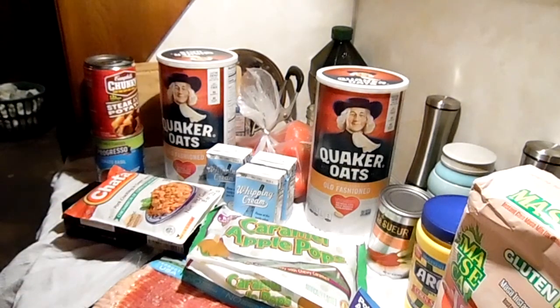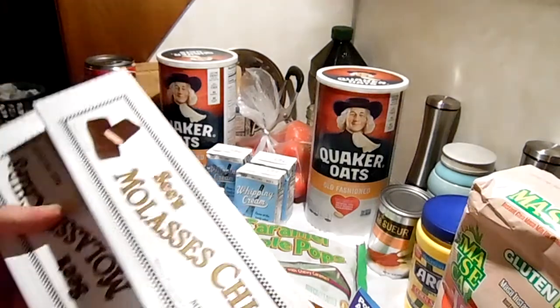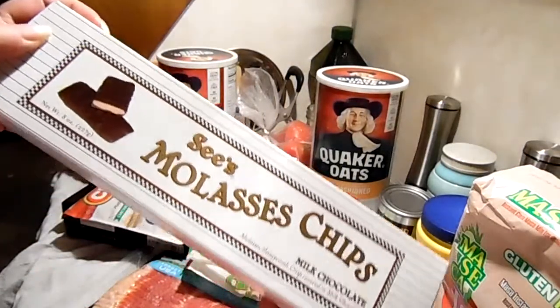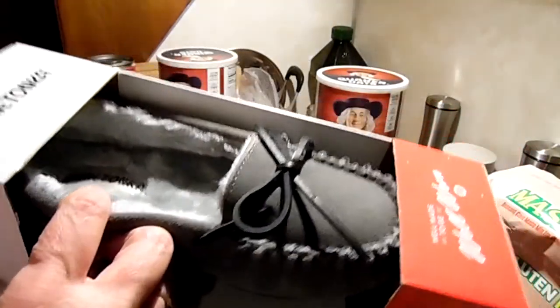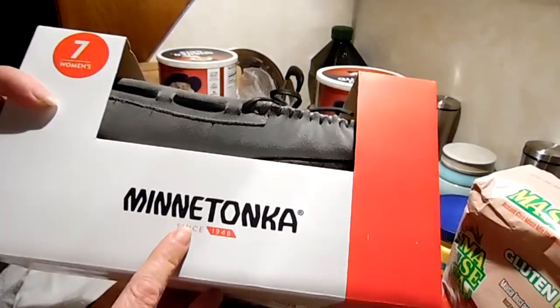And if you want to see a couple of my birthday presents — I got these from my mom and brother, I just opened up the mail. They're molasses chips from C's Candy Shop. I love my C's candy! And I got these moccasin slippers — the Mini Tonka, if I'm saying that correctly.